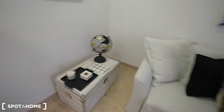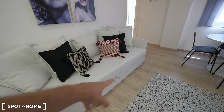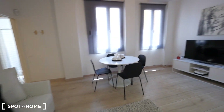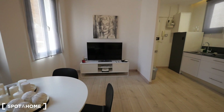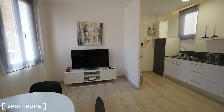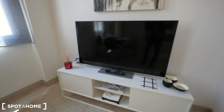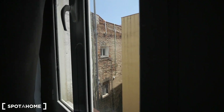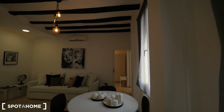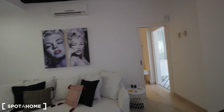Here we have that decoration — quite cool. We have the sofa with all the pillows. It's a sofa bed, so you can open it. The place for the TV, the table just in front of the TV, so you can see it from the table and from the sofa. I like the lights. Here we have just the windows to the courtyard — it's not facing the street, but you have nice natural light. Right now it's 1 o'clock in the afternoon, so we have this light.